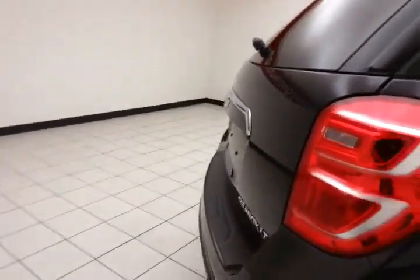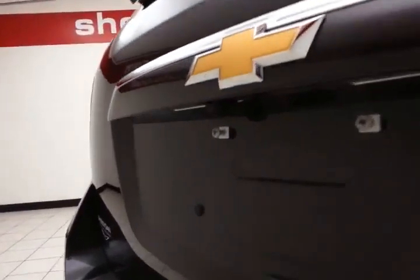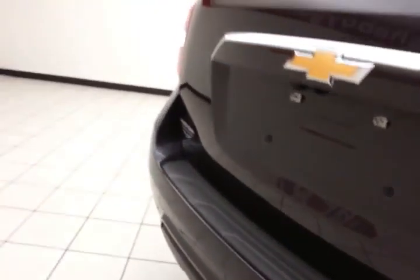That seat back will fold down to accommodate longer cargo items. Rear wiper, washer, and defrost for excellent visibility, along with a backup camera and rear parking sensors for additional safety.